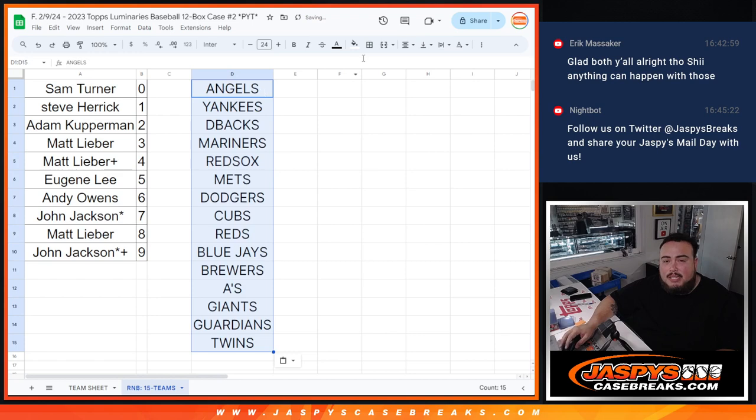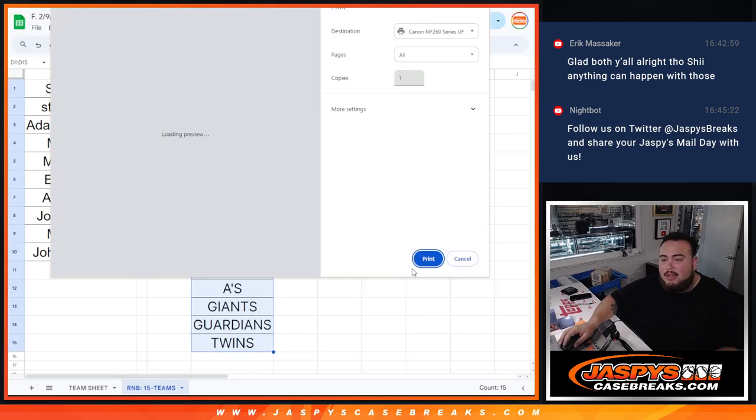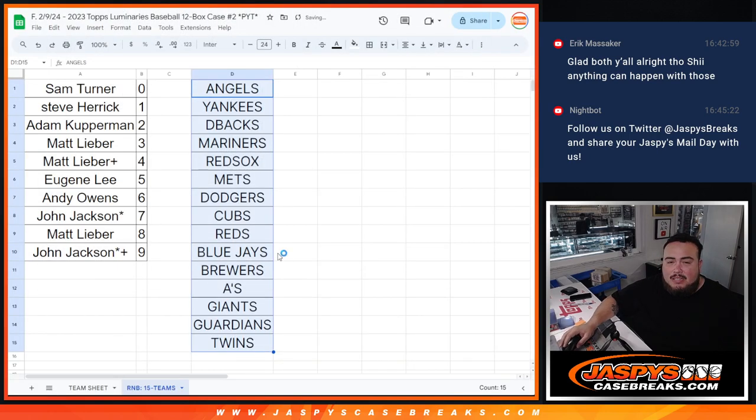I just alphabetized it to make it look all nice. Alright, now in a separate video I'm going to be doing the break. So good luck, guys — let's hopefully get some hits here and some big ones for you guys in this RNB. Thank you, guys, and good luck.